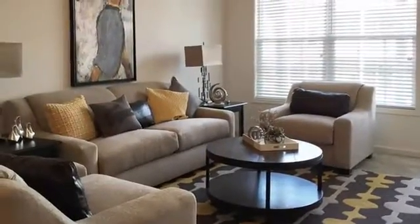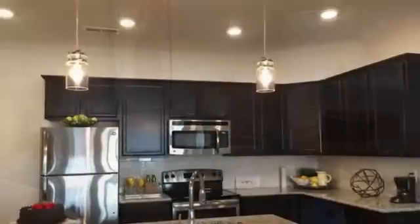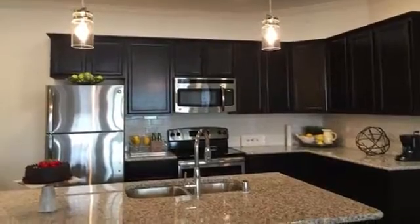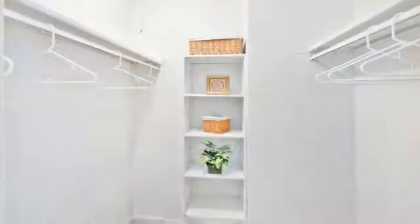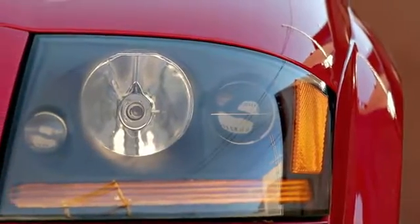Choose from a selection of brand new one and two bedroom garden apartments or three-bedroom townhomes, each boasting gorgeous gourmet kitchens featuring a beautiful stainless appliance package and gleaming granite countertops. As you walk into your new home you'll notice nine-foot ceilings over the spacious living room, and large walk-in closets provide an abundance of storage space. Attached garages are also available.